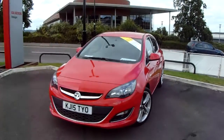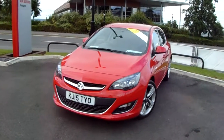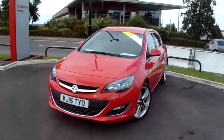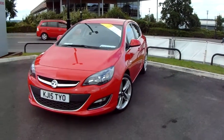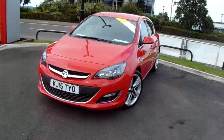Welcome to our 2015 Vauxhall Astra SRI. This car has a 1.4 litre turbo petrol engine which produces 140 brake horsepower, and that is around 46.3 miles to the gallon. This car has only had two previous owners and will come with the Pentagon approved warranty.